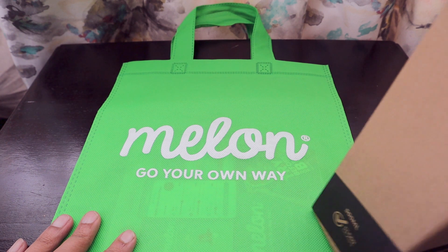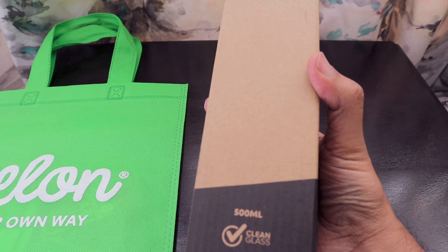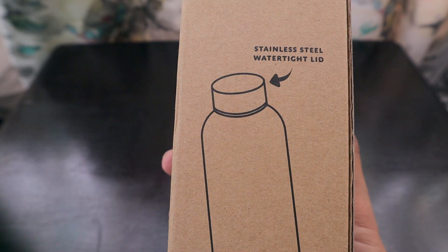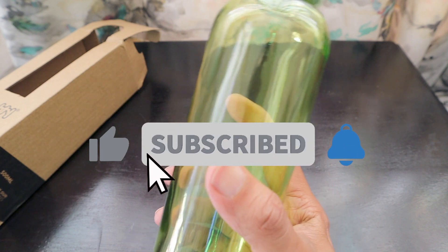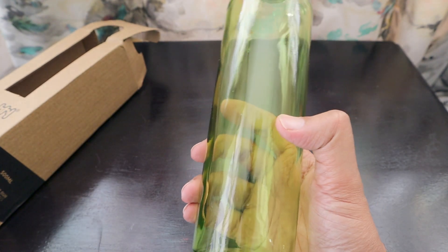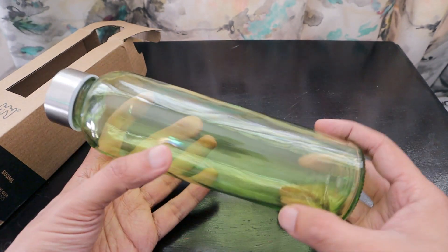Along with the goodie bag, they gave us this water bottle from Kushti — a Kushti Pure glass water bottle, 500ml, with a stainless steel watertight lid. It comes in this green color, which is what Melon is going to promote. Someone told me long back that you should drink water from a green bottle because it's good for feng shui, so I'm definitely going to use it.